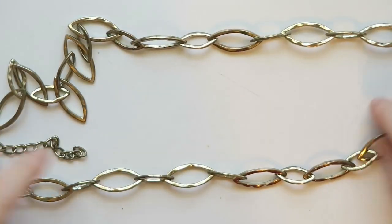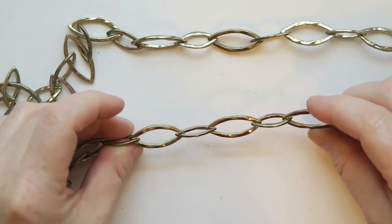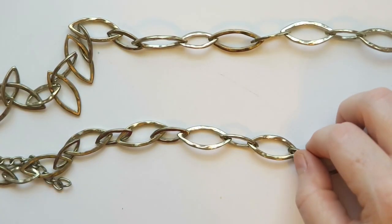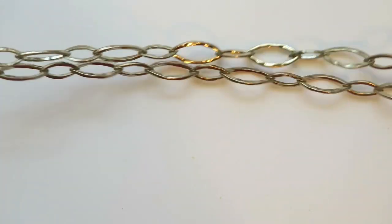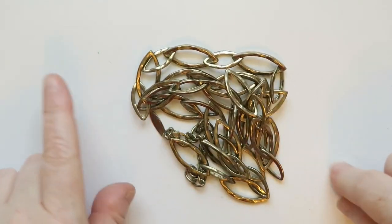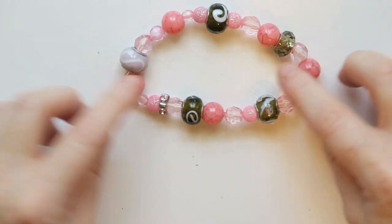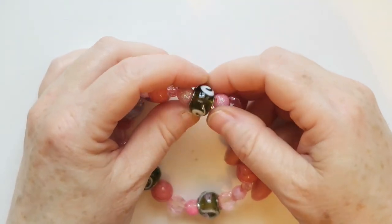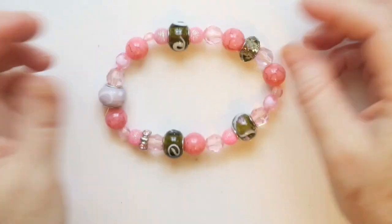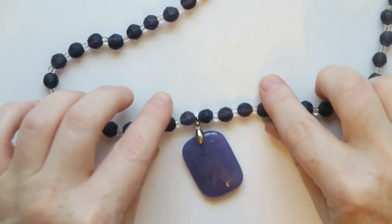Next up we've got this really long chain link necklace where the links are kind of eye-shaped. This necklace is put out by Avenue, so I'll probably put this one into a lot. Alright, pink stretch bracelet — the stretch is good on this one. I like these swirly green beads a lot, but I will probably put this one into a lot as well.